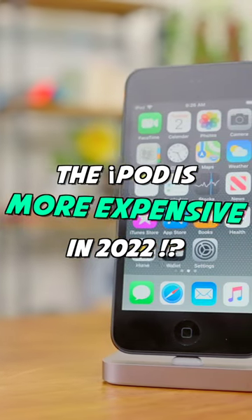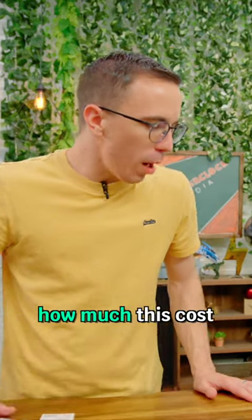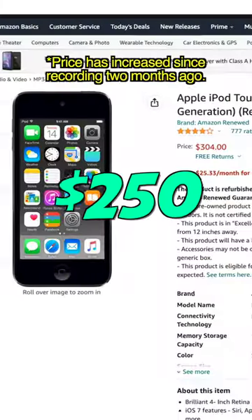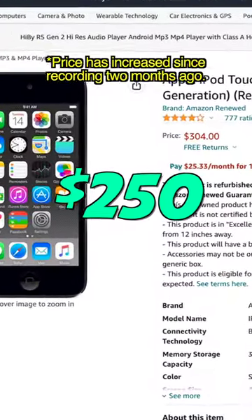This is a sixth generation iPod touch. Matt, do you remember how much this cost when it was brand new? About 200 bucks. How much do you think I paid for it? About 400 bucks. 250 United States dollars.